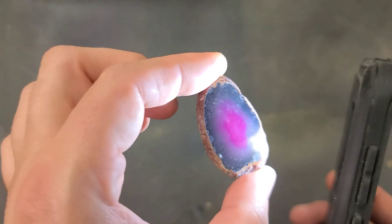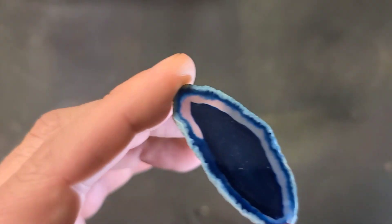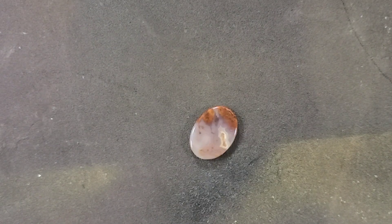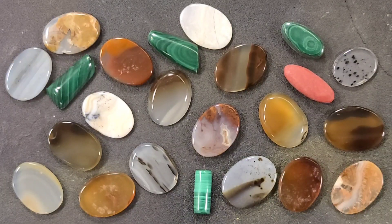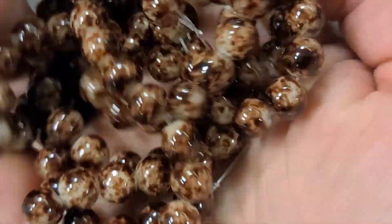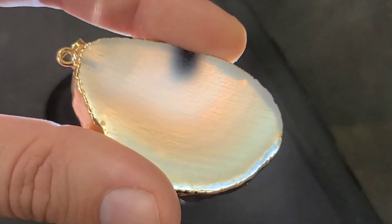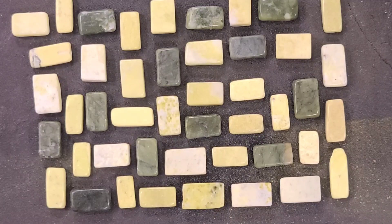These are beautiful agate slices — oh my gosh! And they're really nice pendant size, not too big but definitely not small either. So many of these!